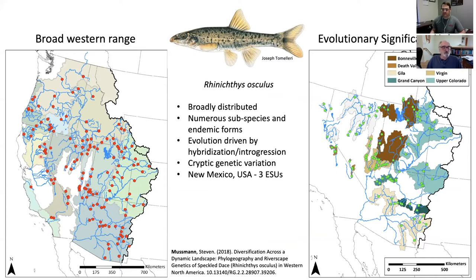Steve Musman's dissertation was a major step toward a more complete understanding of variation and differences among these populations. It's a really evolutionarily interesting species with a very broad range and numerous subspecies and endemic forms — very challenging for the taxonomy. In part, the species' evolution has been driven by various hybridization and introgression events. Populations become isolated and then come into secondary contact later on, and there are very small isolated populations that still contain a lot of cryptic genetic variation throughout its range.